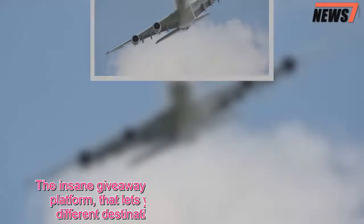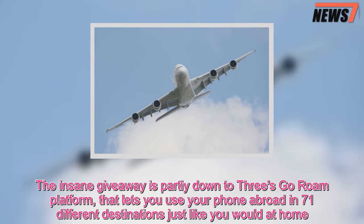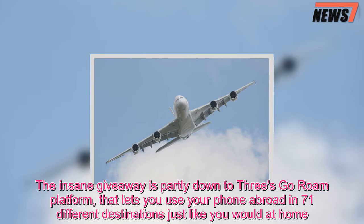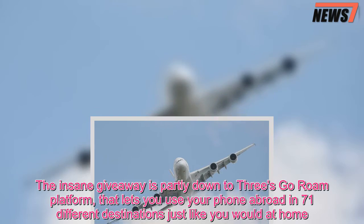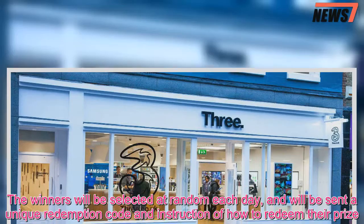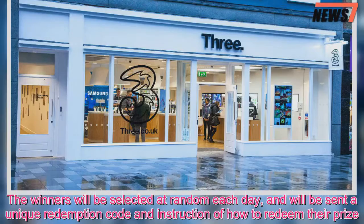The insane giveaway is partly down to 3's Go Roam platform that lets you use your phone abroad in 71 different destinations just like you at home. The winners will be selected at random each day and will be sent a unique redemption code and instructions on how to redeem their prize.